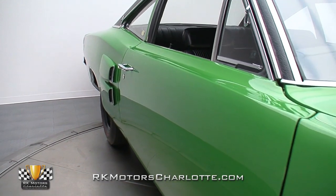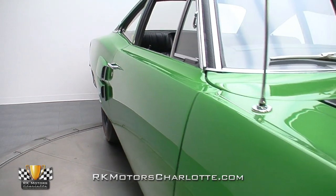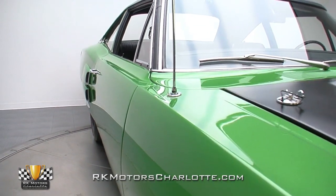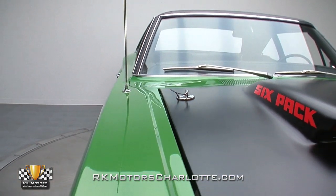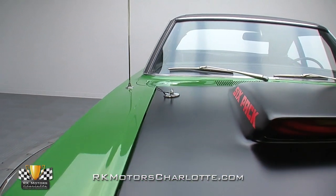Like so many A12s, this one began life as a dedicated drag racer. The car would literally roll out of the shop on Friday, make 10 second passes up and down the strip on Saturday, and roll back into the shop on Sunday.